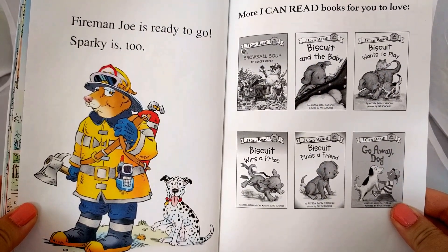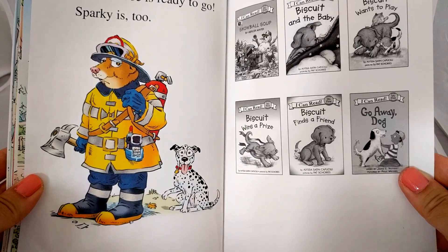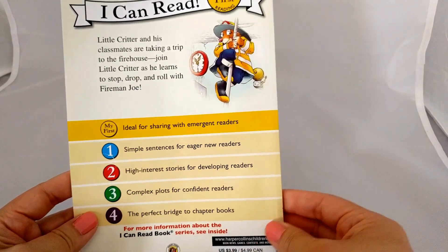Fireman Joe is ready to go. Sparky is too. The end.